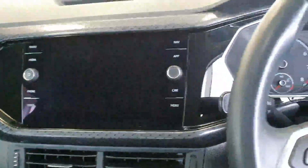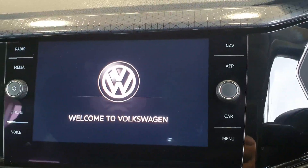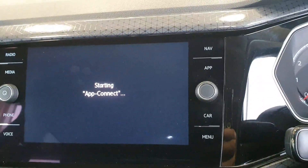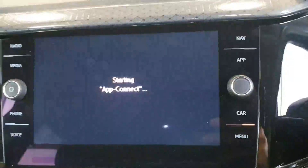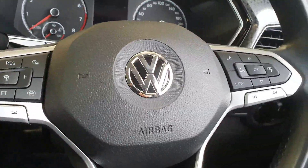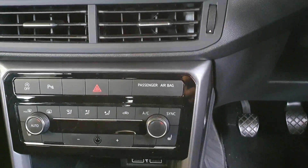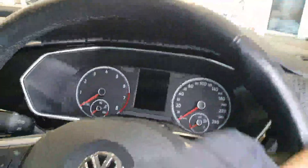Inside the car, the spec just gets better. You have a fully integrated multimedia system with satellite navigation, and App Connect which connects directly to your smartphone, allowing you to access any apps you have. There's Bluetooth and Bluetooth audio, a full multi-function steering wheel, cruise control, automatic city braking, dual charging points in the front, air conditioning, and heated seats. It has absolutely everything.